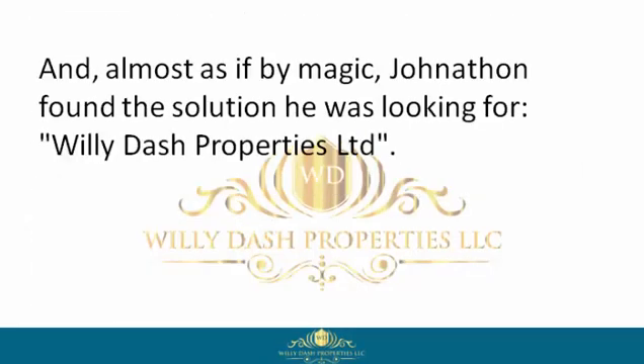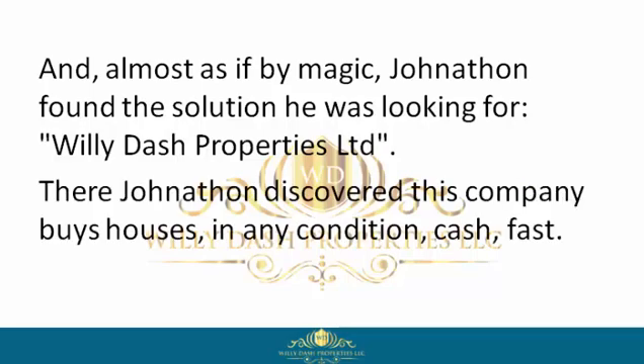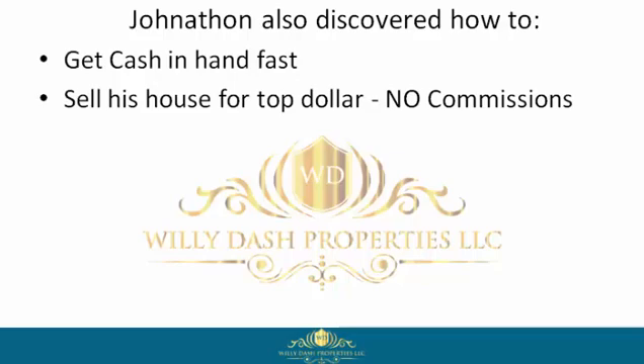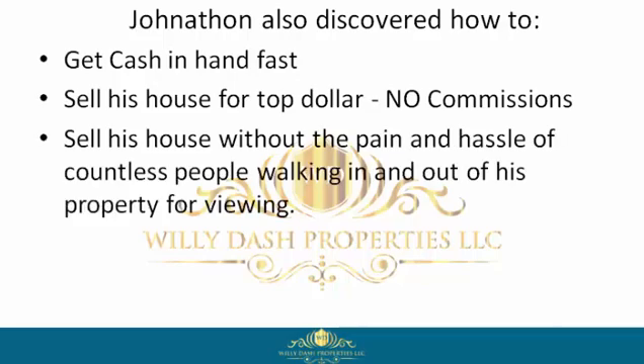Almost as if by magic, Jonathan found the solution he was looking for: Willie Dash Properties Limited. There, Jonathan discovered this company buys houses in any condition, cash, fast. Jonathan also discovered how to get cash in hand fast, sell his house for top dollar, and pay no commissions.